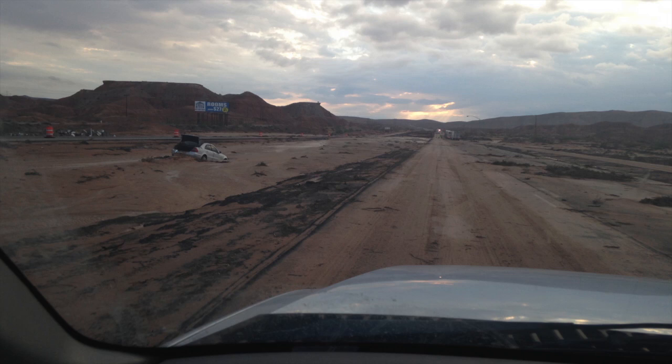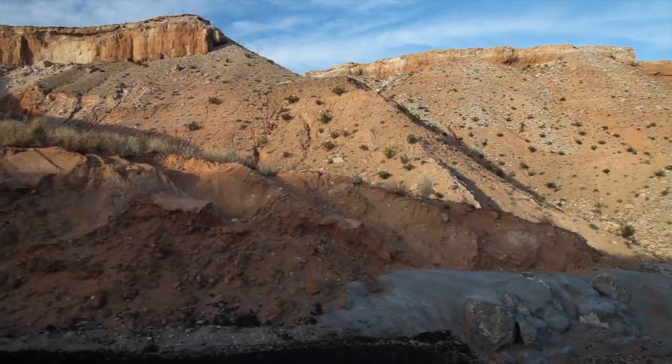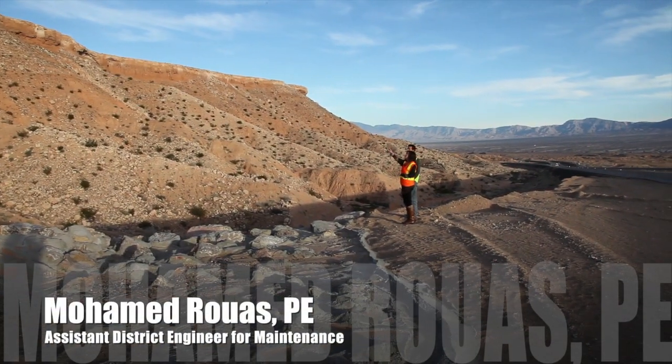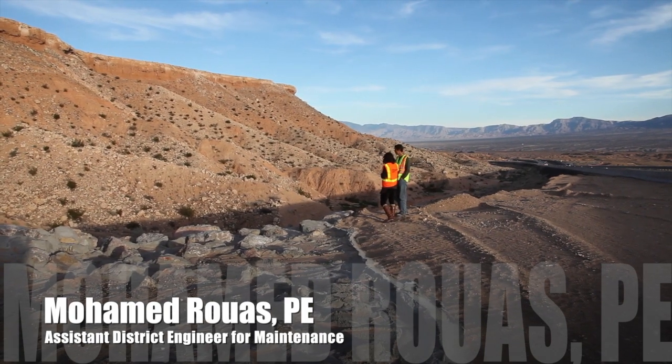In the first flood on September 8, we lost all lanes of the freeway — there was only a partial lane left, so all traffic, northbound and southbound, had to be rerouted. NDOT's Mohamed Ruas walks us through what happened when, on two separate occasions, the area received more rain in four hours than it usually receives in an entire year.